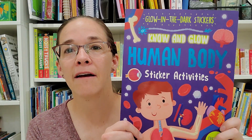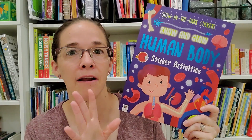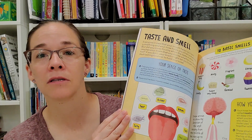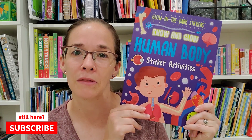I also have a glow-in-the-dark human body sticker book that I got from Book Outlet a while ago and I'm finally going to use it. It has reading sections, activities, and stickers, though it's more basic — it's a workbook and won't be our main resource, but we will go through it as well.